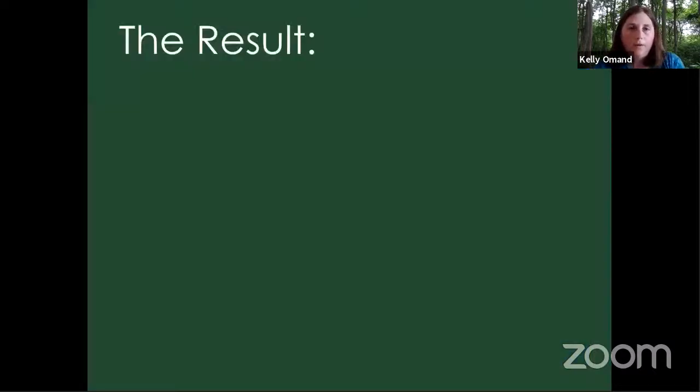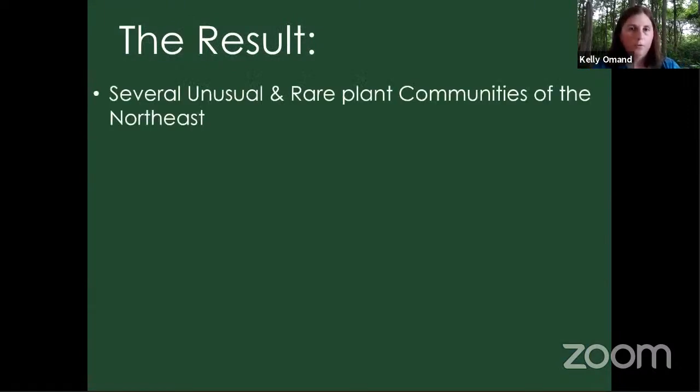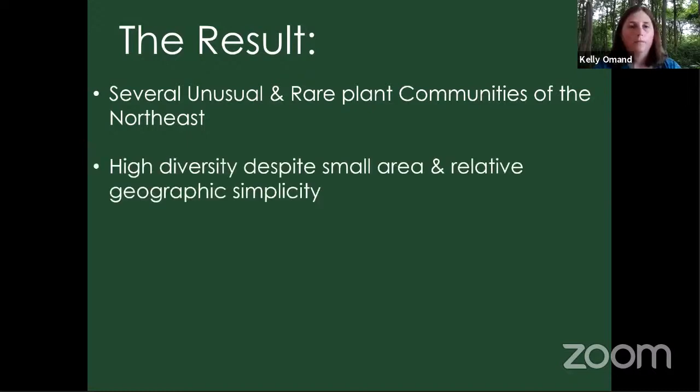So what's the result of all these factors? We have several really unusual and rare plant communities of the northeast. There are lots of early successional communities here that you just don't find anywhere else. And because of our range edges, we have a lot of New England diversity — despite a small area of land with barely any hills, no mountains, no lakes, and no rivers. You'd think we'd have far fewer species, but we have relatively high diversity.